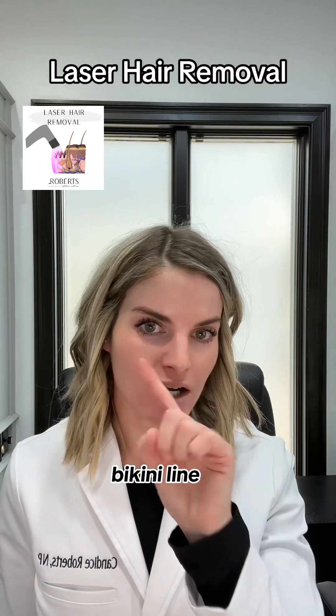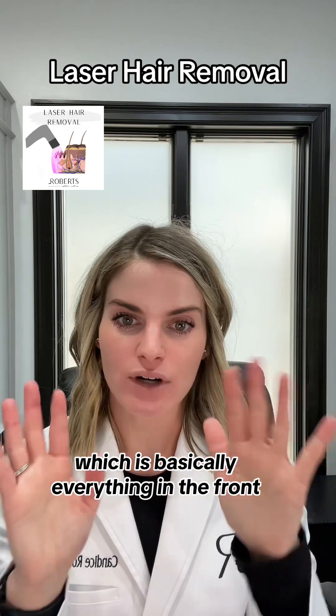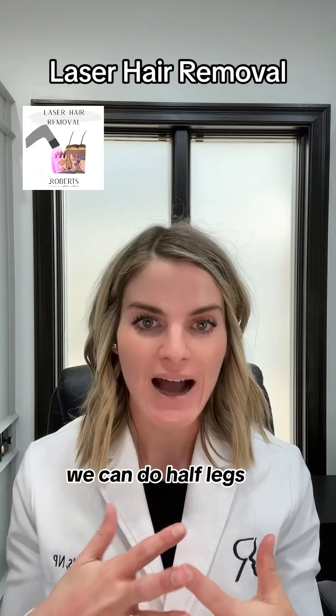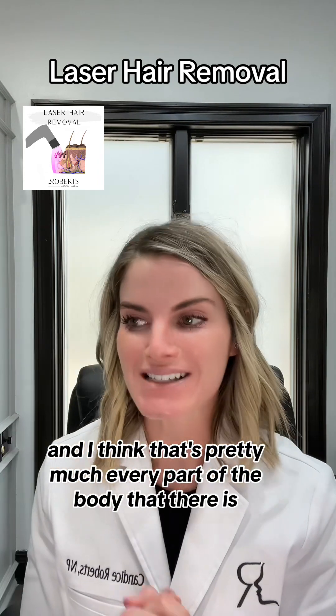We can treat basically any area: upper lip, chin, neck, underarms, chest for guys, back, the happy trail, bikini line — which is just the line itself — or a full Brazilian, which is basically everything in the front, underneath, and even in the back. We can also do full legs and half legs. That's pretty much every part of the body.